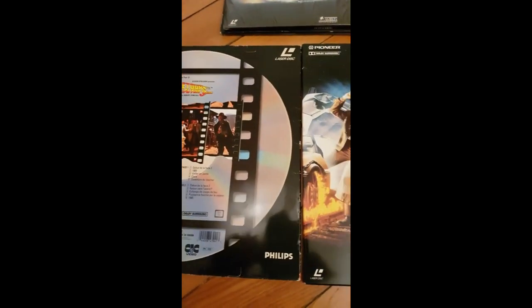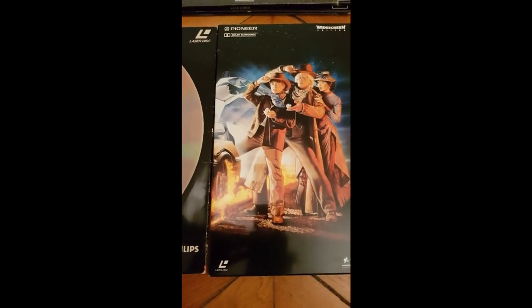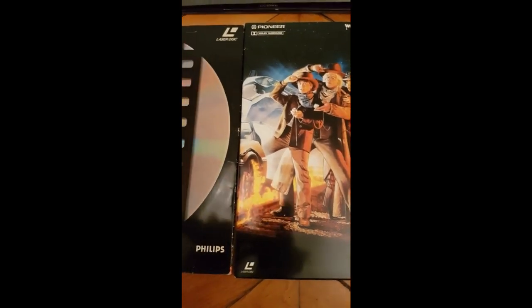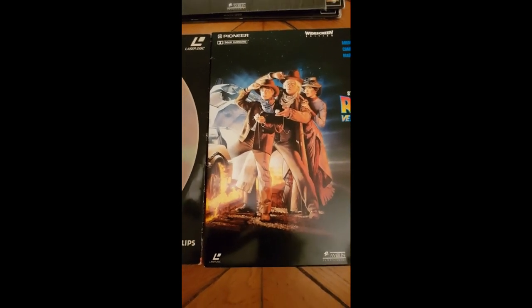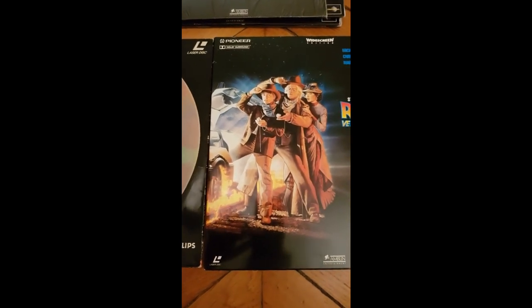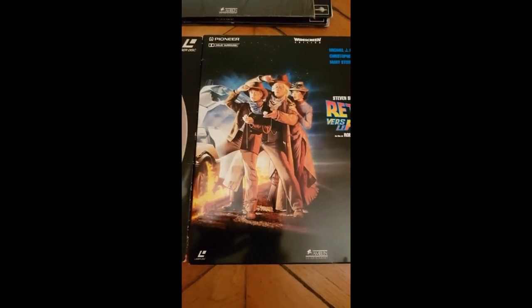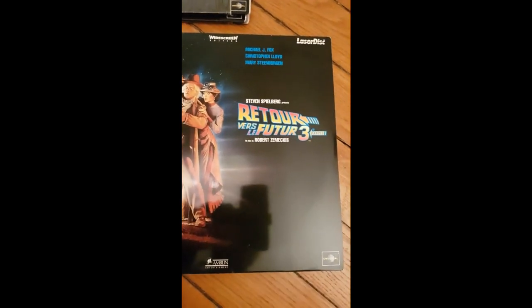We can say Pioneer did a great job — better than Philips — and same for picture quality. I will show you some pictures if you are interested, so please comment and tell me if you want to see the difference between the Pioneer edition and the Philips edition. For me, there is no doubt: the Pioneer Edition is the winner. But if you want to judge by yourself, don't hesitate to put some comments and I will do a video on it.